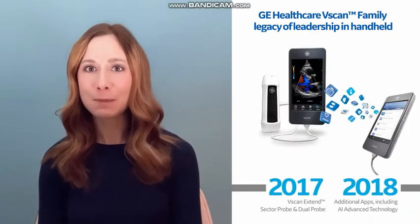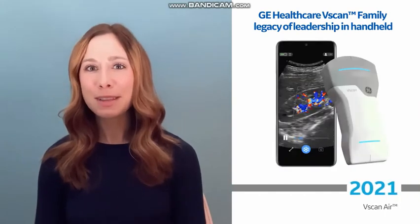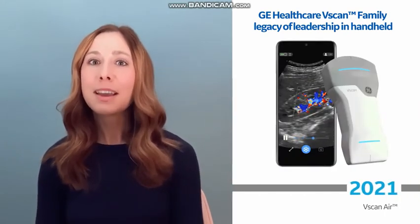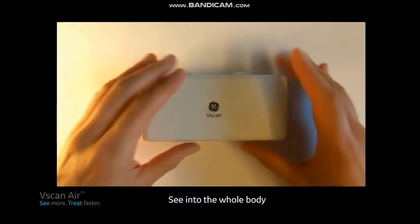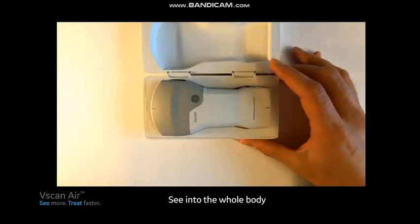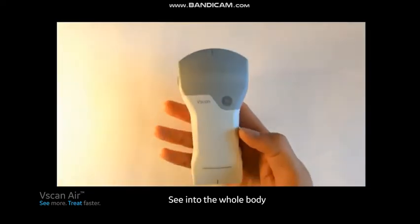We are excited to continue this progress by expanding our vScan handheld ultrasound family. With the vScan Air, we put handheld ultrasound in the hands of a broad mix of medical specialties, allowing you to see into the whole body with a simple flip of our industry-leading two-sided probe design.